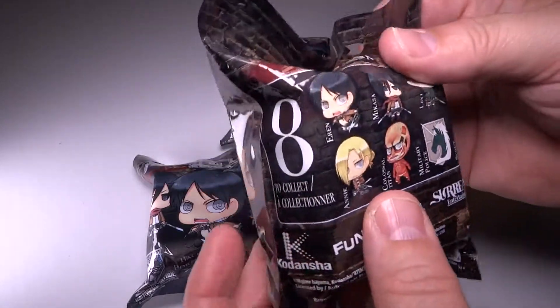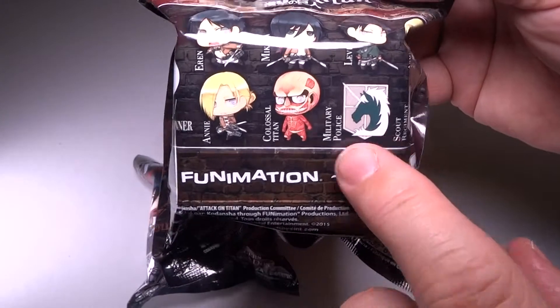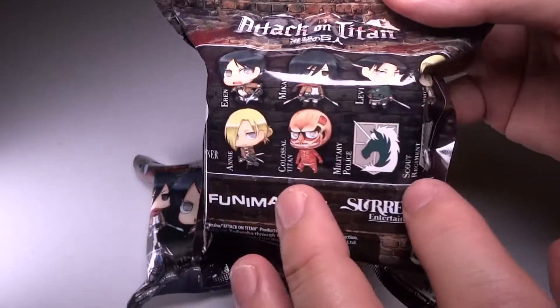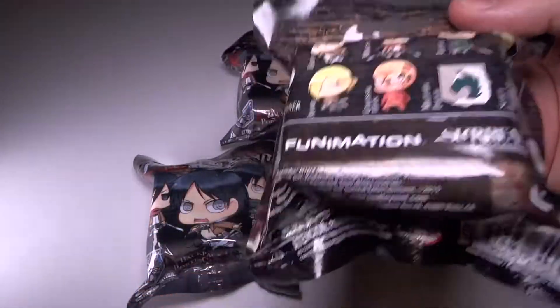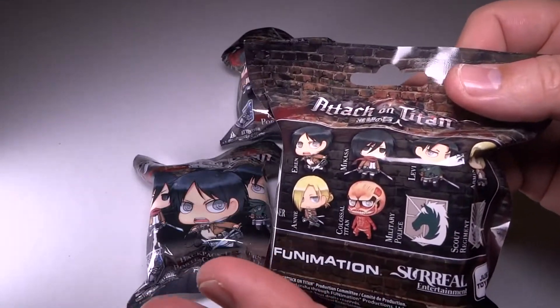As you guys know from my previous video, if you watched it, I do have some of these figures already. I have this one here, I got the Titan, and I have Mukasa. So I have those three, and I need all the other ones. I'm hoping this time I don't get any doubles, but if I do, it's not the end of the world because I will go ahead and give them away in a future contest or giveaway.